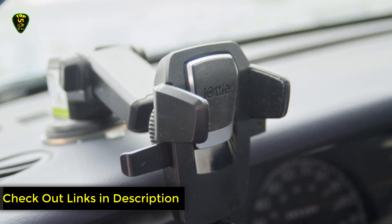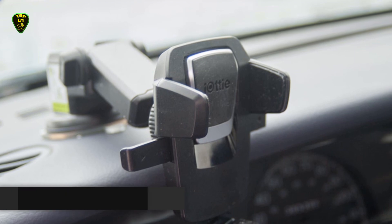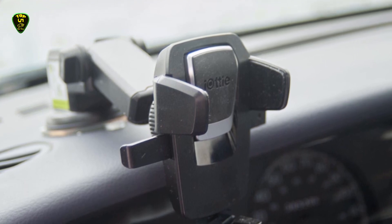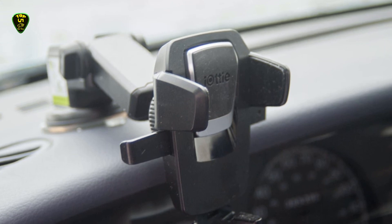This is all for now. You can check the links in the description box down below — all car phone holders are available on Amazon and you can check the price by clicking on the link. Thanks for watching, hope to see you guys in the next video. Goodbye.